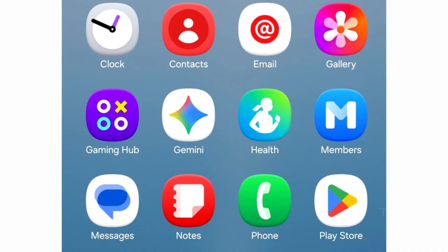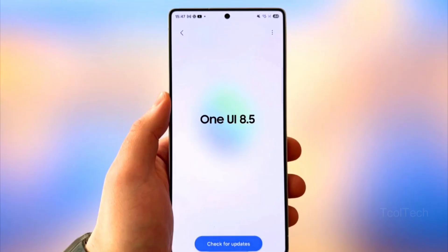So, what's new in One UI 8.5? The update introduces several visual and functional improvements across the system.